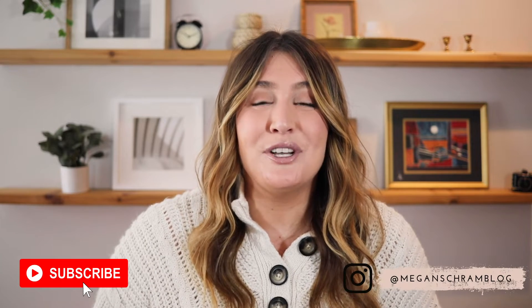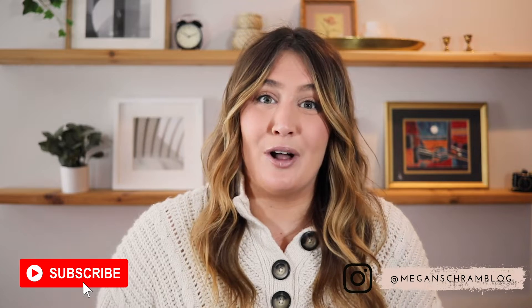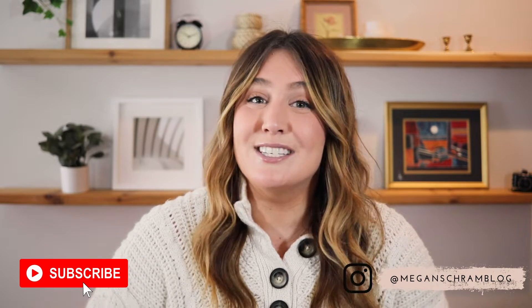Hello and welcome back to my YouTube channel. My name is Megan. I am a mid-sized fashion and lifestyle blogger — I share a little bit of everything, so if that interests you, please make sure to like and subscribe. Today's video is a really exciting one.